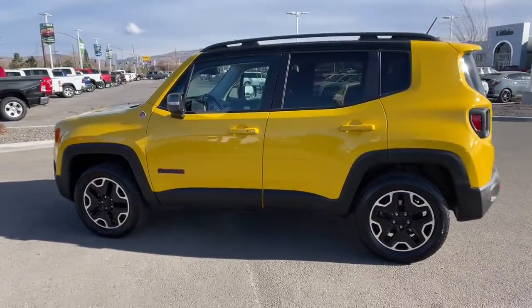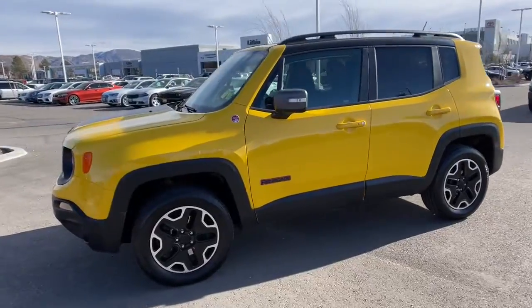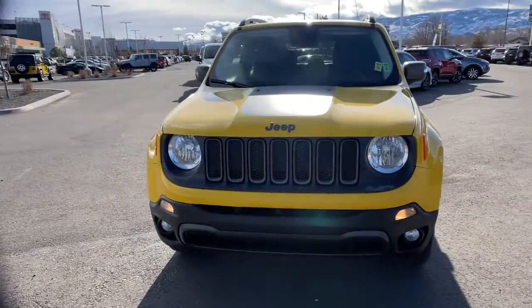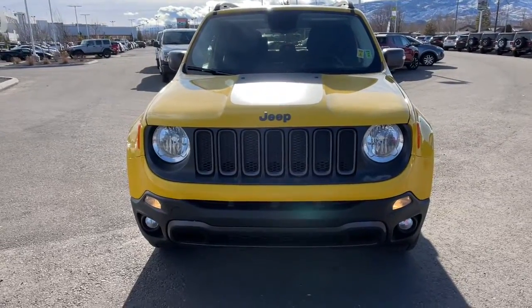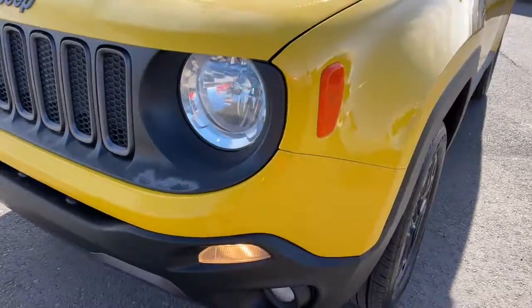These are just some of the great options this vehicle comes with: keyless entry, heated driver's seat, iPod and MP3 input, fog lamps, heated mirrors, backup camera, four-cylinder engine, remote engine start, satellite radio, and 4x4.